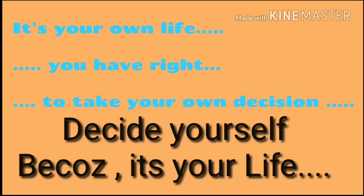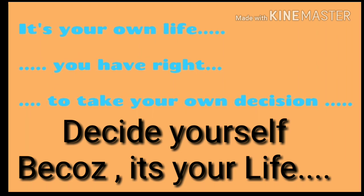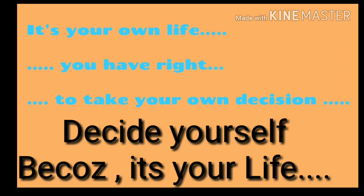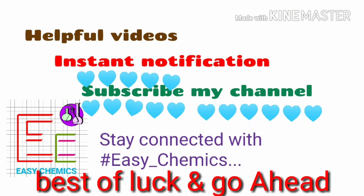I am not telling you to never go for Integrated PhD program. I just want to say that if you are sure after your bachelor's about your research area, then go for Integrated PhD program, because it can be tough to continue once you are into it. Taking these facts into account, take your own decision because life is yours. Thank you friends. I hope I will bring more helpful videos for you. Subscribe to my channel and stay connected with GKMix. Best of luck and go ahead. Thank you.